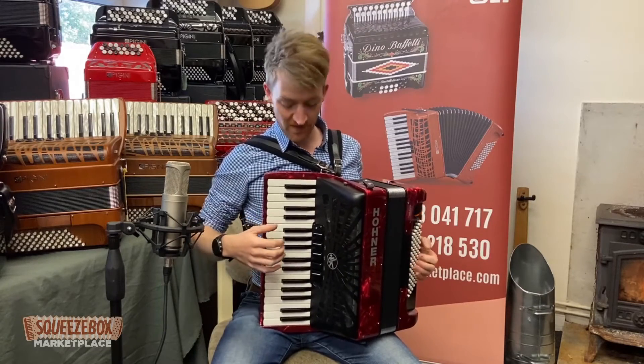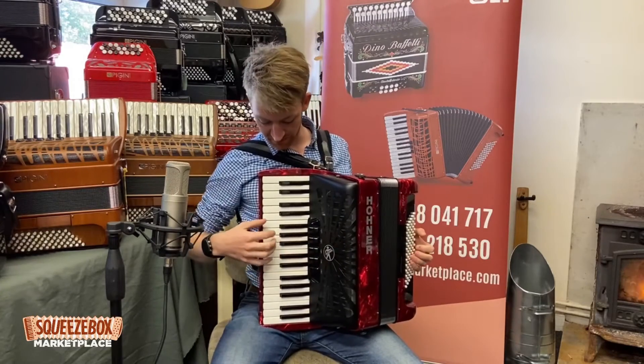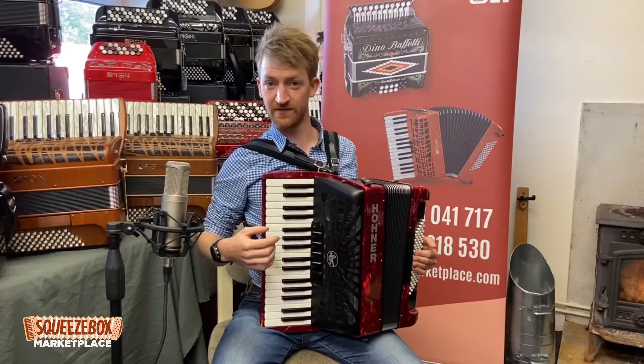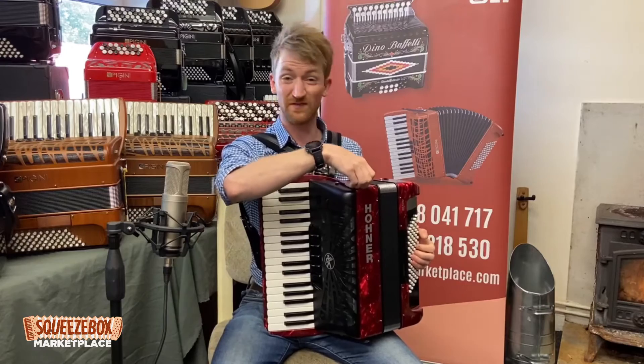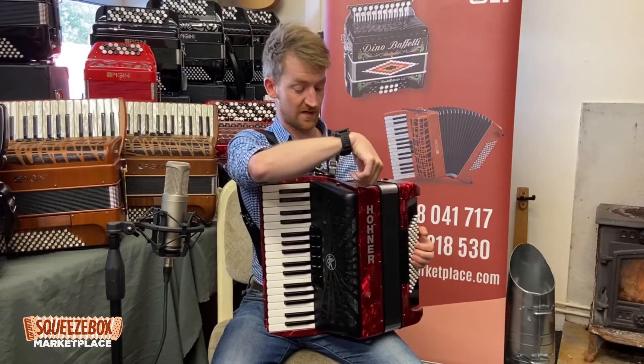Hi folks, it's Colin here from Squeezebox Marketplace and I've got a really nice Hohner Bravo 72 here. Perfect for a beginner or someone who is moving up from a 48 bass or onto something a bit newer.